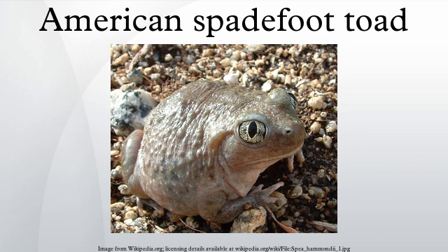Like most fossorial frogs, they will dig backwards into the ground. The American spadefoot toads are terrestrial when not underground. They are dully colored, usually a gray or dull green or brown, to aid in camouflage in their arid habitats.